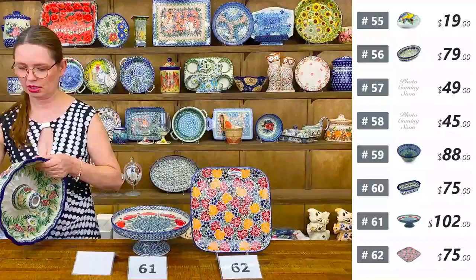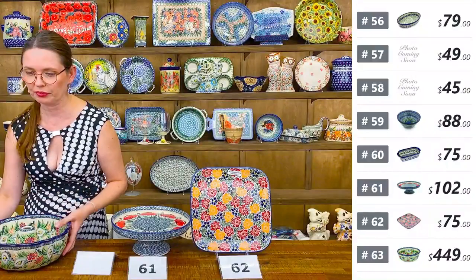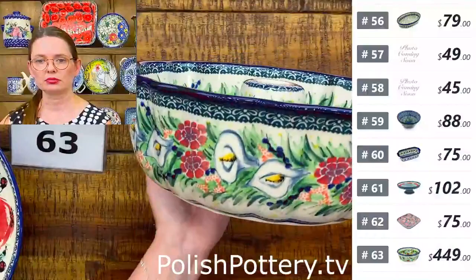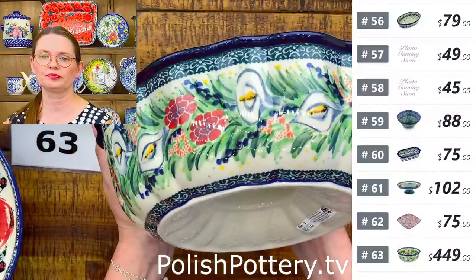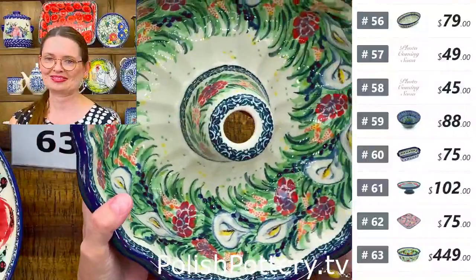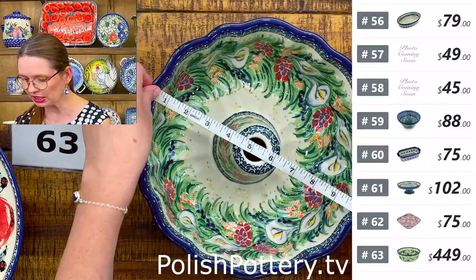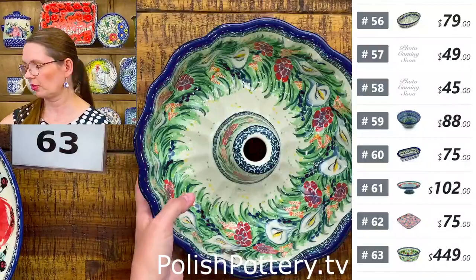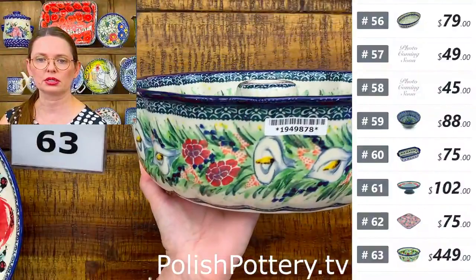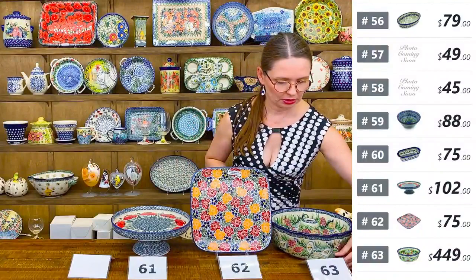Number sixty-three is a bundt cake pan in U8 pattern — Canna Lily Elegance by Miss Maryla Iwicka, Unicat 2856. The highest U8 level. Only one available — $449 tonight. Painted on both sides, inside and outside. Ten and a half inches in diameter, three and three quarters deep.